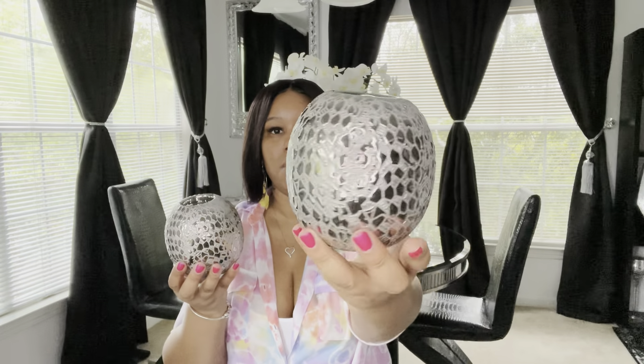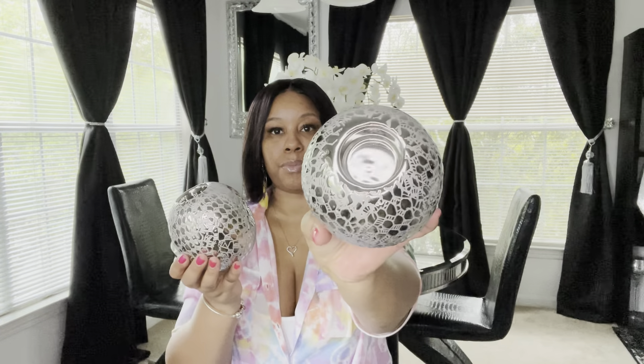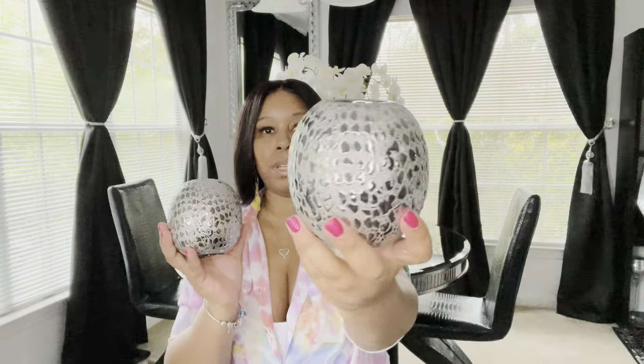At Burlington, I picked up these tea light candle holders. I think these were $5.99 each. I really like these and I do have them set up in my living room area, so I will be putting them back and showing y'all what I did to my living room.